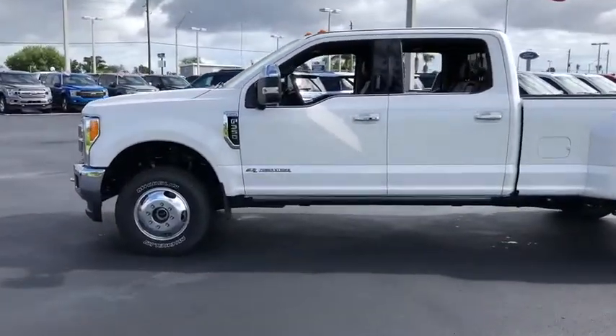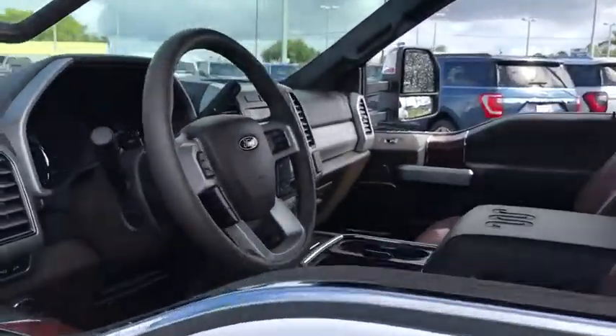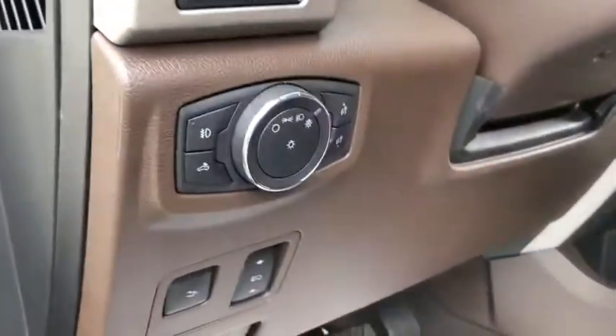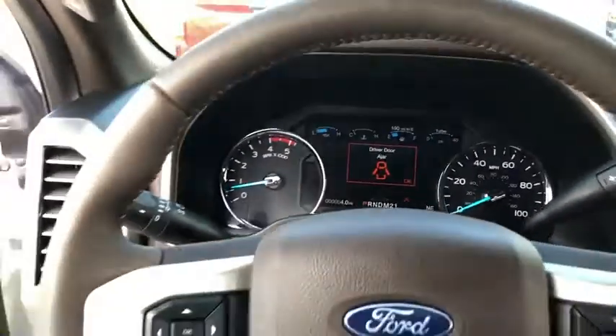Here are some of this vehicle's great options: power passenger seat, traction control, navigation system, dual airbags, leather-wrapped steering wheel, power steering, four-wheel disc brakes, universal garage door opener, power windows, heated steering wheel, rear window defroster.